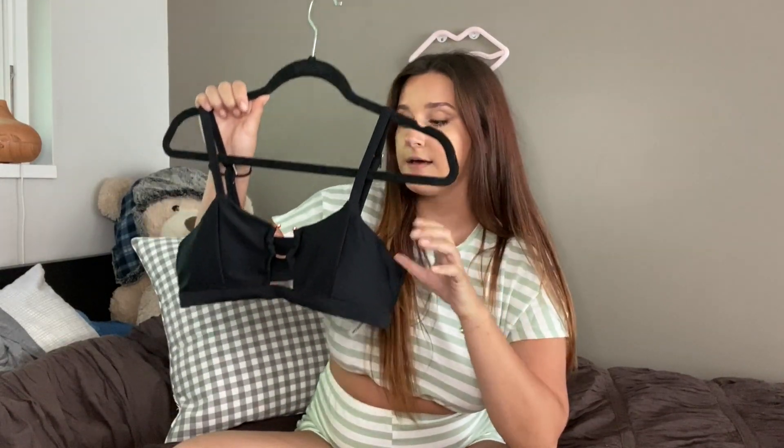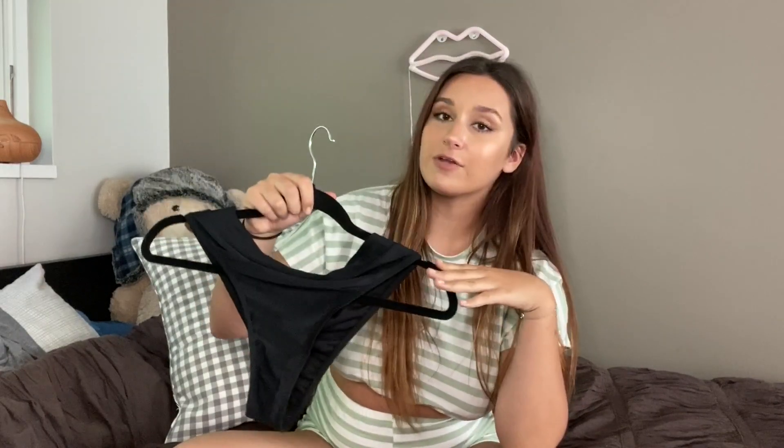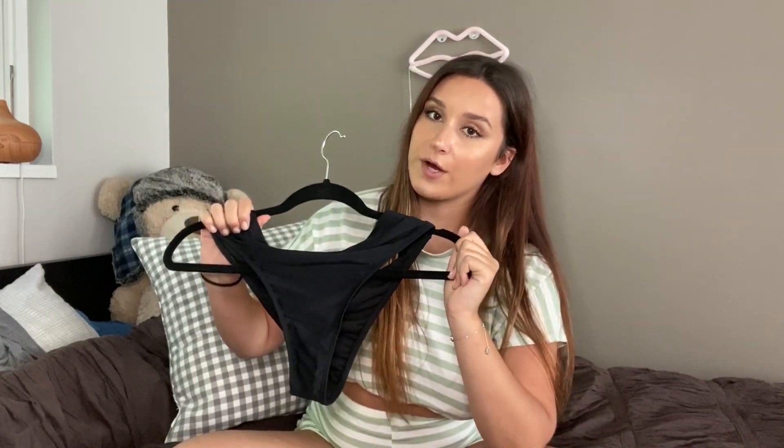I would definitely say, for a girl that has a larger chest, this is pretty full coverage. Same with the bottoms — they really don't show too much. They are high-rise, so the leg is showing a little bit, but I have worse bathing suits to show you guys that show a little too much cheeks. Definitely pick this up if you want to be a little more conservative with what you're wearing.